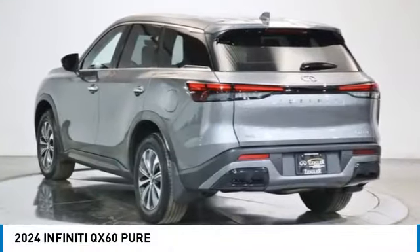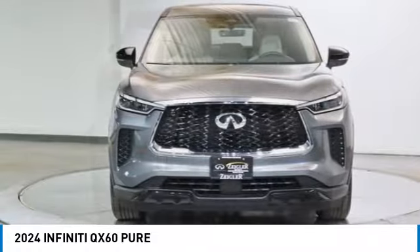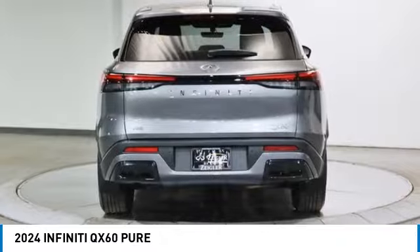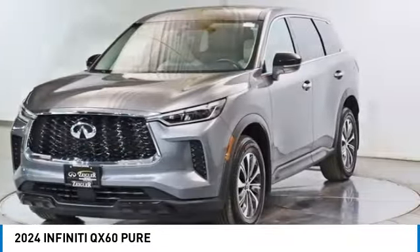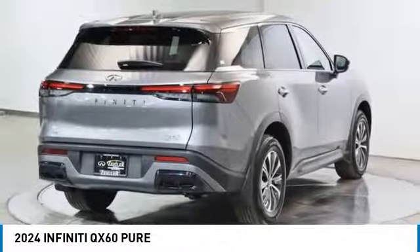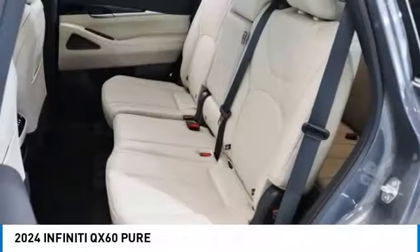We are pleased to show you the 2024 Infiniti QX60. The Infiniti QX60 is the perfect blend of luxury and practicality. This crossover SUV not only provides ample space for passengers and cargo, but also an interior that screams luxury.